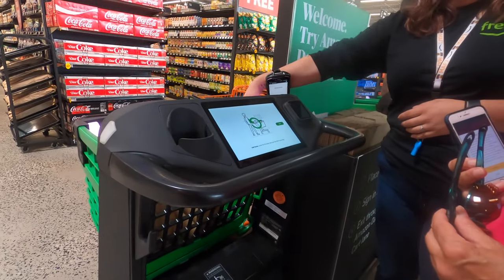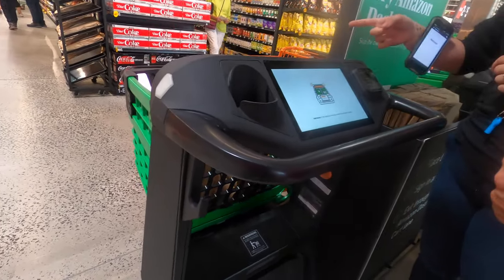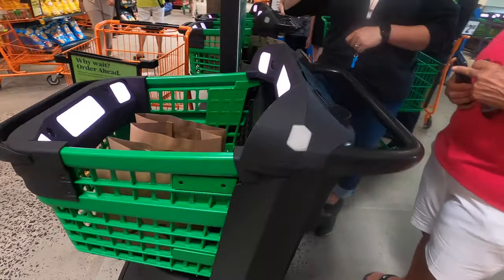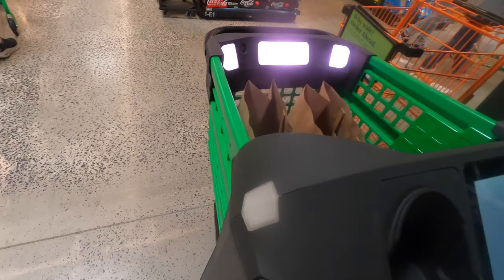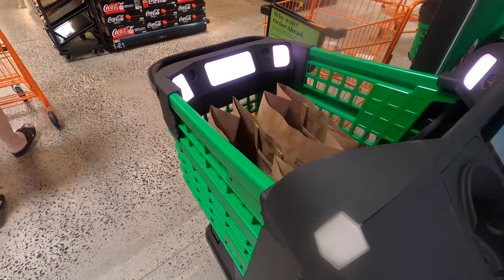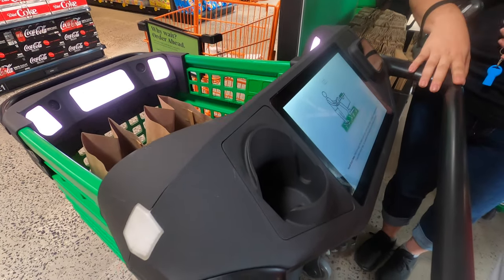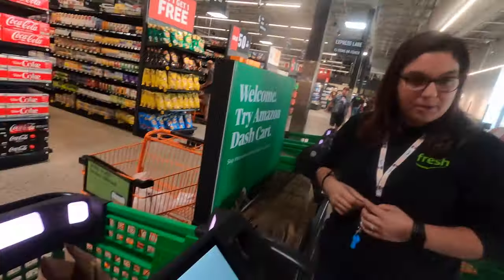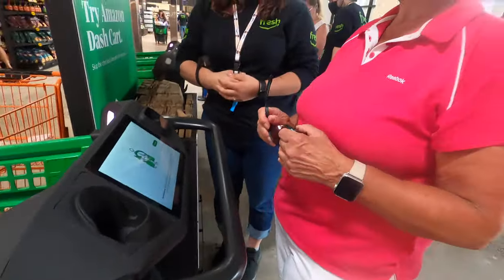It'll automatically scan the barcode, weigh the item, and zero out after each scan. If the lights turn orange, that means the barcode was not read properly, so you'll have to pull the item back out and try again. You can still purchase produce in this cart — just look at the stickers or screens displayed on each item for the four to five digit code to input. Once you've finished shopping, go to the Amazon Dash Cart Lane and the credit card attached to your account will automatically be charged. Just walk through, take your bags, and walk out. Love it.